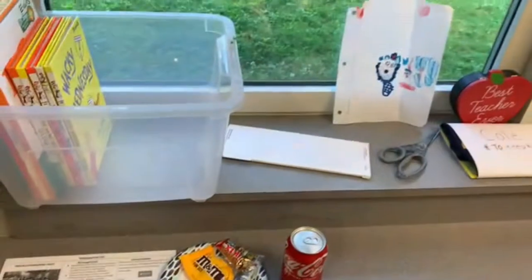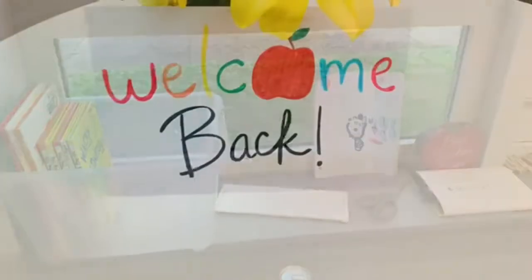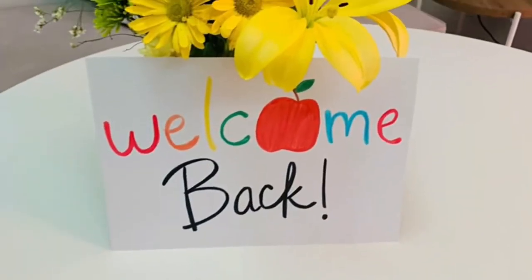And this is basically the start of my desk area — I still have to decorate. And welcome back, teachers! Cheers.